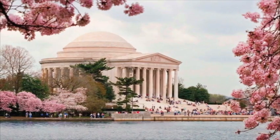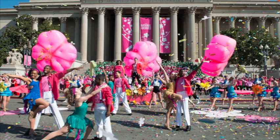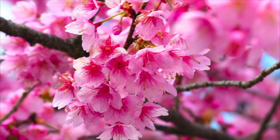Hopefully by the time people watch this, it won't be snowing anymore. Are the cherry blossoms going to come out this year? Of course! The National Cherry Blossom Festival this year is March 20th through April 12th. It is the celebration of the 600 cherry trees that were given to our country by Japan. It kicks off with a pink tie party on March 19th at the Ronald Reagan Building. There are also hotel packages for the Cherry Blossom Festival.